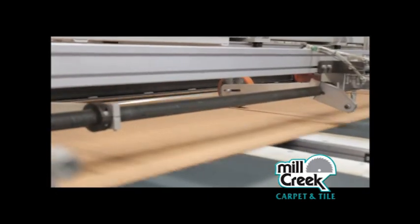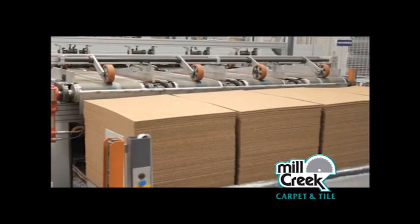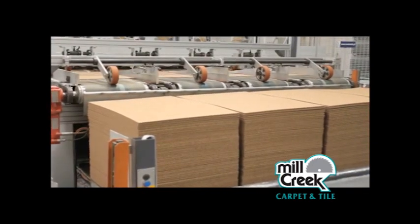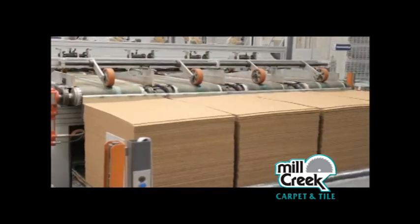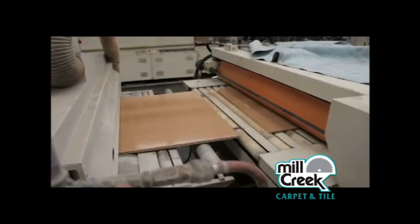Big pieces of cork can be mixed with small grains to give a different design. Together with using color and different finishes, you get, in the end, flooring.